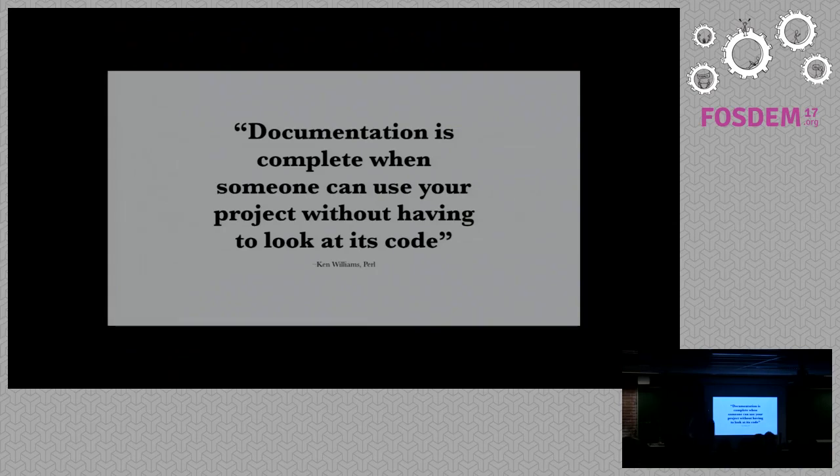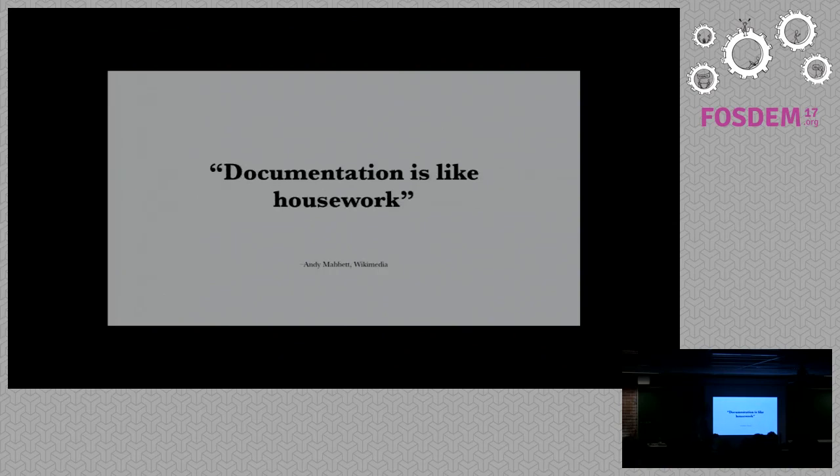Often, when you don't understand the documentation, you dive straight into the code and try to figure it out. Why is this? Another quote from someone I met from Wikimedia: documentation is like housework — we all know we should do it, but we don't really want to. So this talk is not about better documentation per se — I actually have another talk on that, a crash course in documentation for developers. This talk is about what can we automate, what can we make simpler, what can we have a bit of fun with instead of just writing?